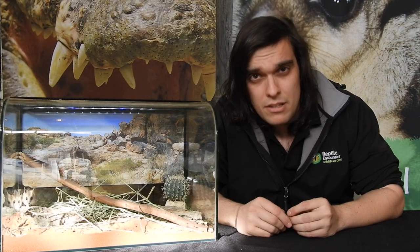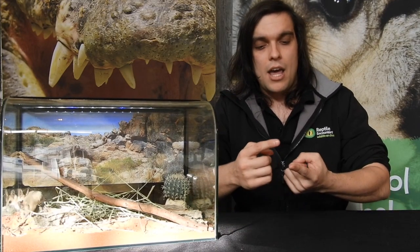We've got less than 1% of those native grasslands left in Victoria. So not only are these guys now a threatened species here, but things like the plains wanderer and the striped legless lizard, who shared those habitats, are endangered.